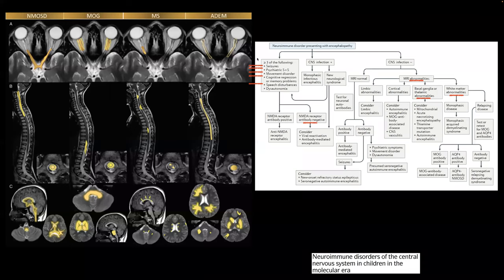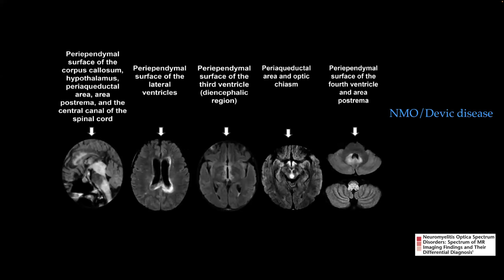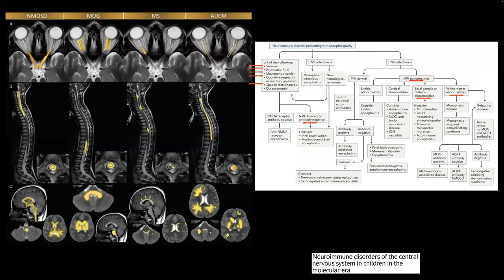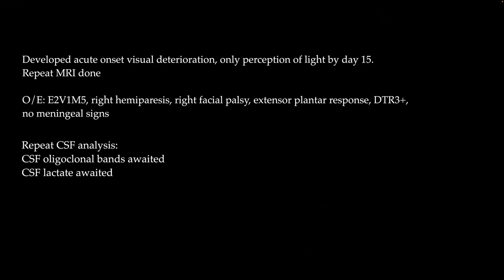The clinical features include significant behavioral issues, sleep-wake cycle disturbances, mutism, seizures, psychiatric symptoms, dystonia, cognitive regression, and speech disturbance — fitting autoimmune encephalitis. However, on MRI there are brainstem abnormalities, white matter abnormalities, and dentate involvement. NMDA, MOG, and NMO antibodies were all negative. The case is opened for discussion: seronegative demyelination versus infection which has improved. No viral PCR was sent.